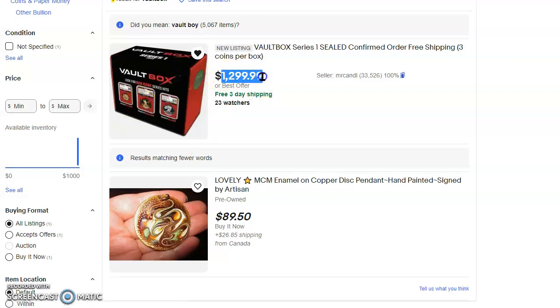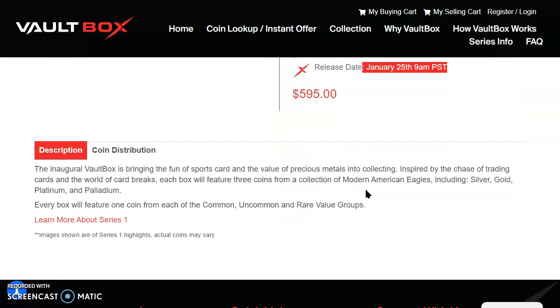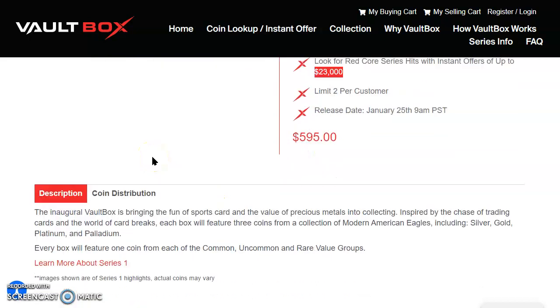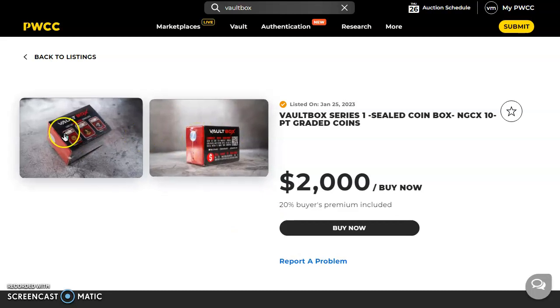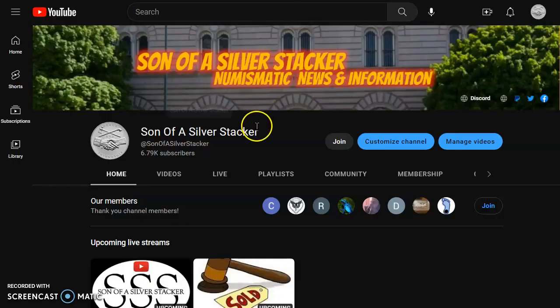It was $600, and now they're trying to double their money. They said 800 of these Vault Boxes were produced. What happens when nobody finds that $20,000 V75 gold eagle and there are only 100 Vault Boxes left? What does the price do at that point when everyone knows the big one hasn't been found yet? Do people hold on? Do they sell? Do they open them? So many things going on here.